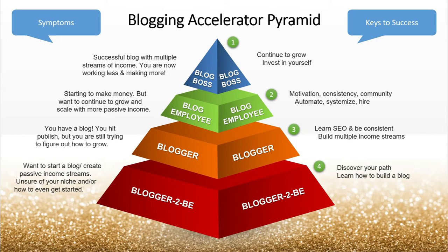At the very bottom are those of you who want to start a blog, want to create passive income streams, but you're unsure of what your niche even is and you don't know how to get started. One level up, you've got a blog — you've hit publish, but you're still trying to figure out how to grow and make money. Next is the blog employee: you are starting to make money, but you want to continue to grow and scale. I call this the blog employee because you're still working for your blog — it's not working for you, but you can do better.